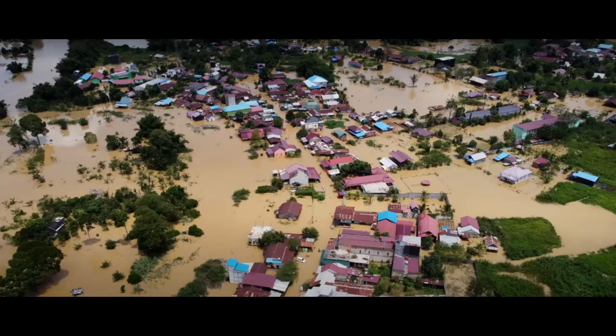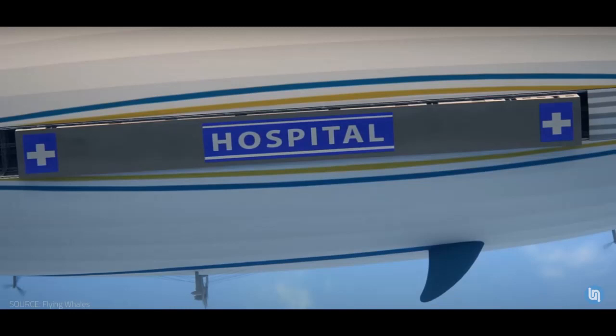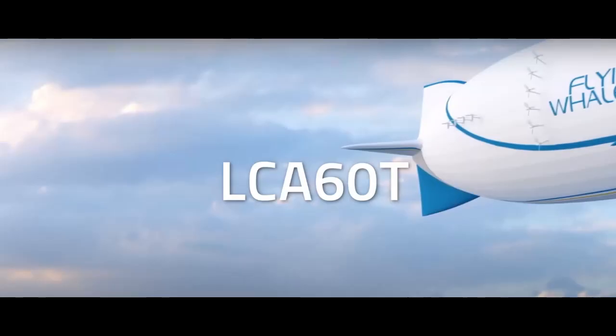Airships like the Pathfinder 1 can land where they're needed most, filling a humanitarian niche. French startup Flying Whales is designing a flying hospital called Flying Care, which uses vertical landing features to bring doctors to the heart of problems. The LCA-60T can handle big, unwieldy cargo like logs, energy towers, and wind turbine parts.